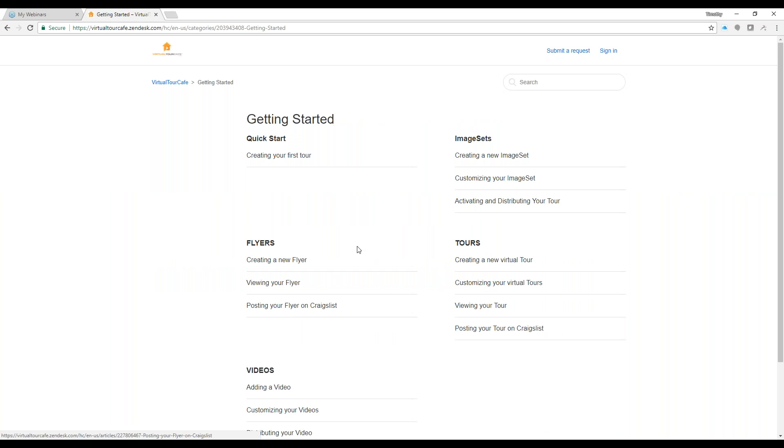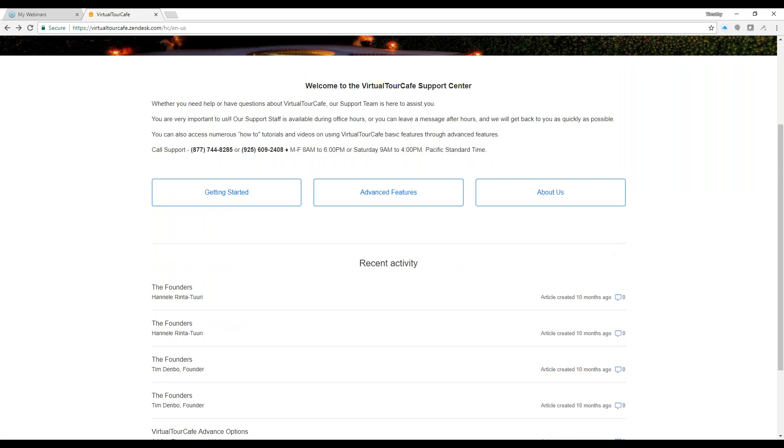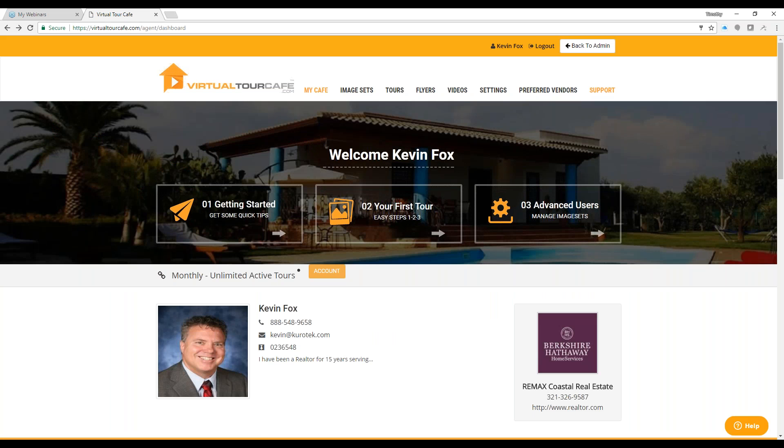Through the help center you can go to Getting Started topics, advanced features — including how to add voiceover narration, print or download a flyer, add a panorama, add video clips — and About Us information about the founders of the company, myself and Hanalei Rentaturi. You can also submit a support request. Under the support tab we also have some preferred vendors and additional services — including the ability to order print flyers, postcards, and just-listed mailers — available at additional cost.